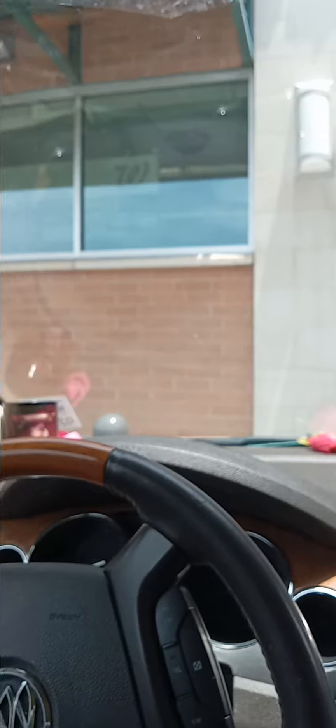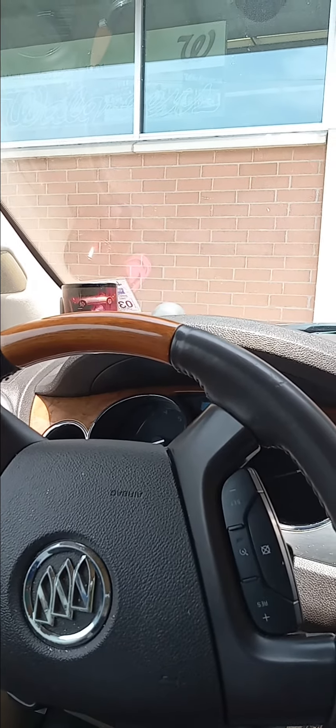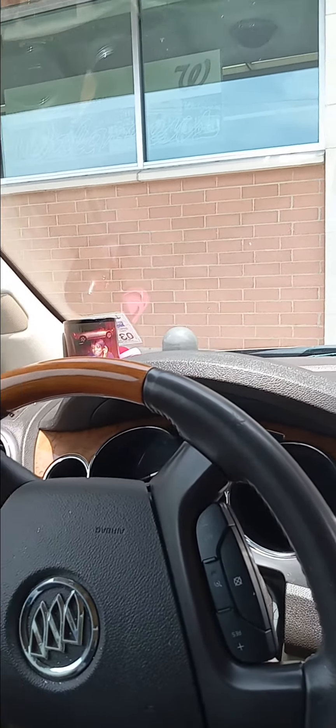I am here at Walgreens and I'm about to go inside and get Gain flings and a four pack of toilet paper for $1.99. The Gain flings are going to be $5.49. I have a $1 off digital coupon.